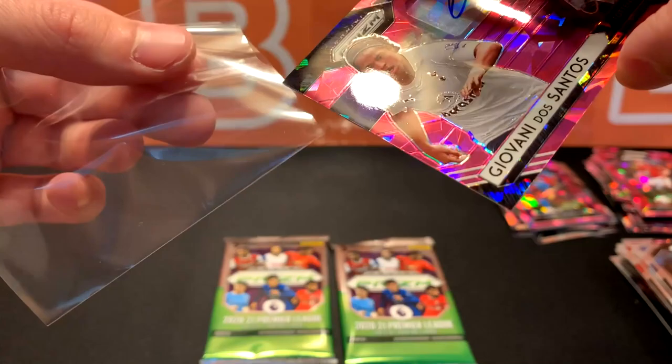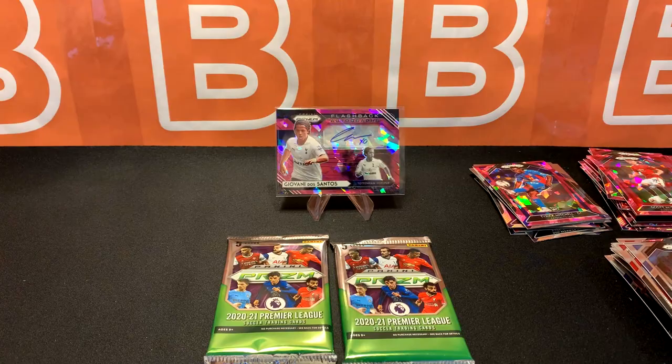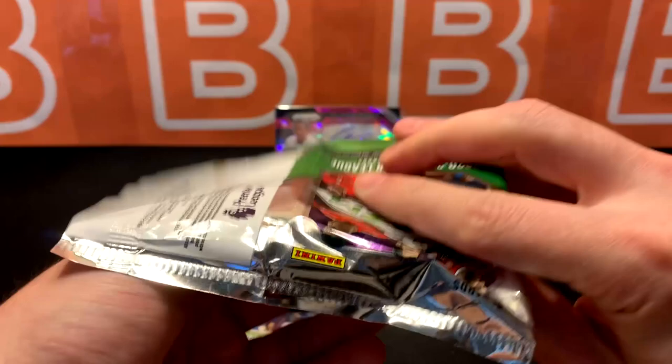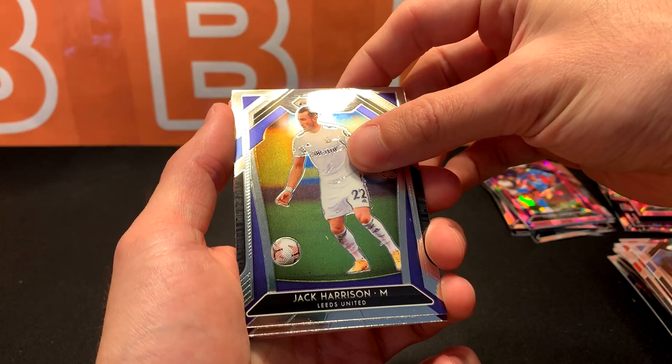Wow, completely caught off guard — this makes up for all the other cards we got. I guess I have good luck with retail. I do have a bunch of other sports cards videos where I pull autos from retail, and I'm hoping that goes in my favor for next videos as well.